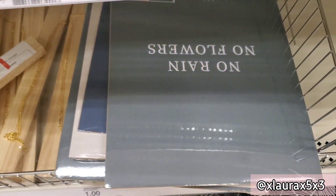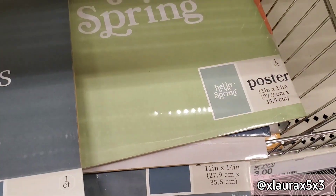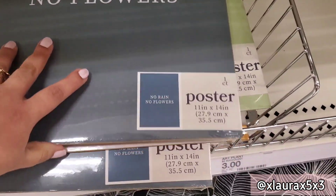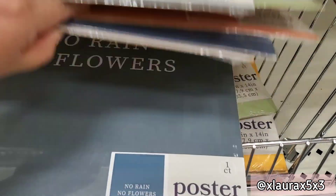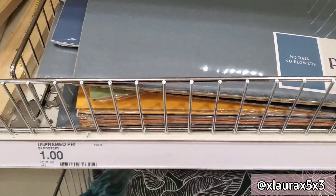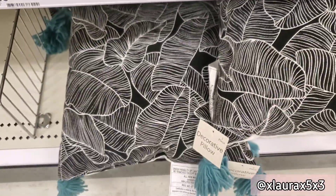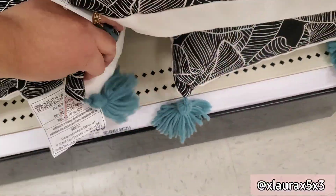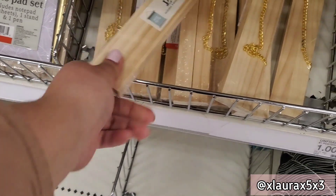They have these posters priced at three dollars — 'No rain no flowers,' 'Hello spring,' 'Home sweet home,' and 'No matter how long the winter is, spring is sure to come.' They have these pillows for five with some blue tassels on the corners and a white background. These poster hangers are priced at five.